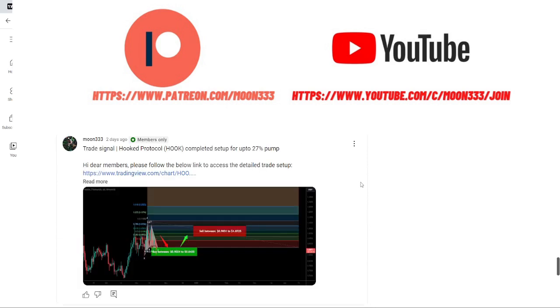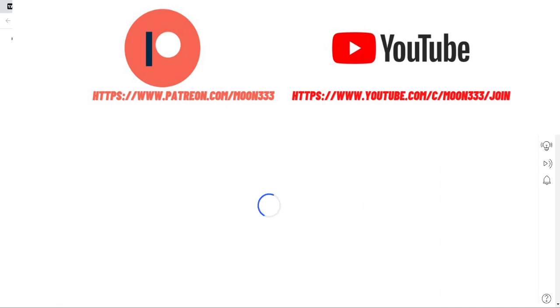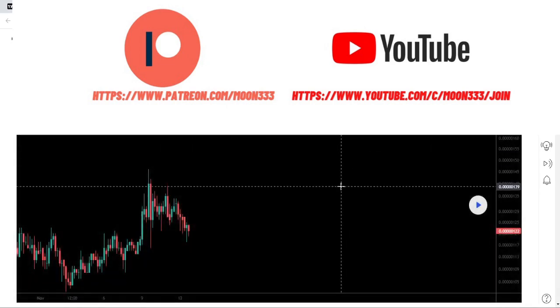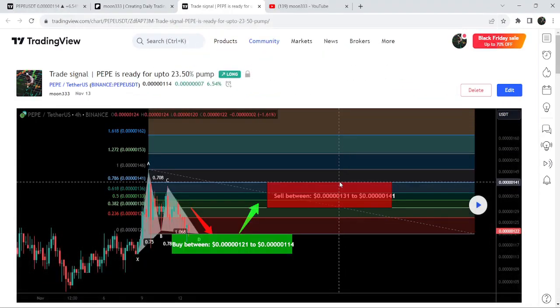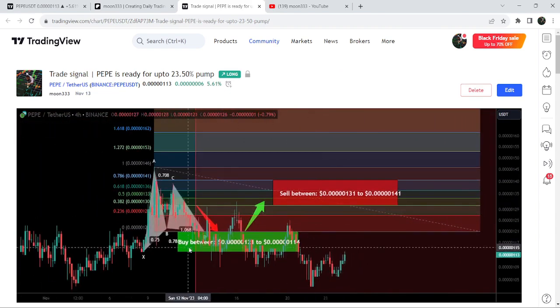Let's start the analysis. First, let me begin with my most recent trade signal for PEPE that I shared on the 13th of November 2023 with my members. That was a harmonic bullish reverse Gartley pattern that PEPE formed with the US dollar pair on a four-hour time frame chart. After playing this chart, you can see the price started a nice reversal — it was very close to hitting the sell targets but could not, dropped down, then had another pump.